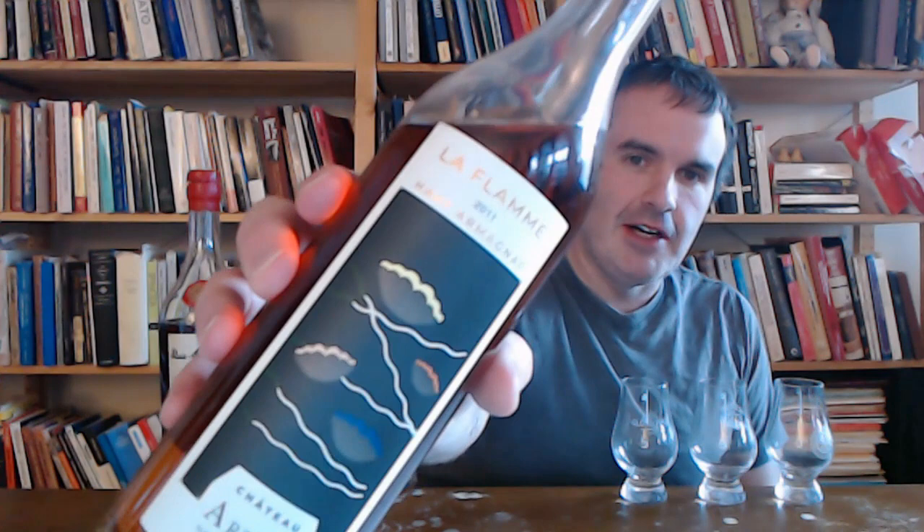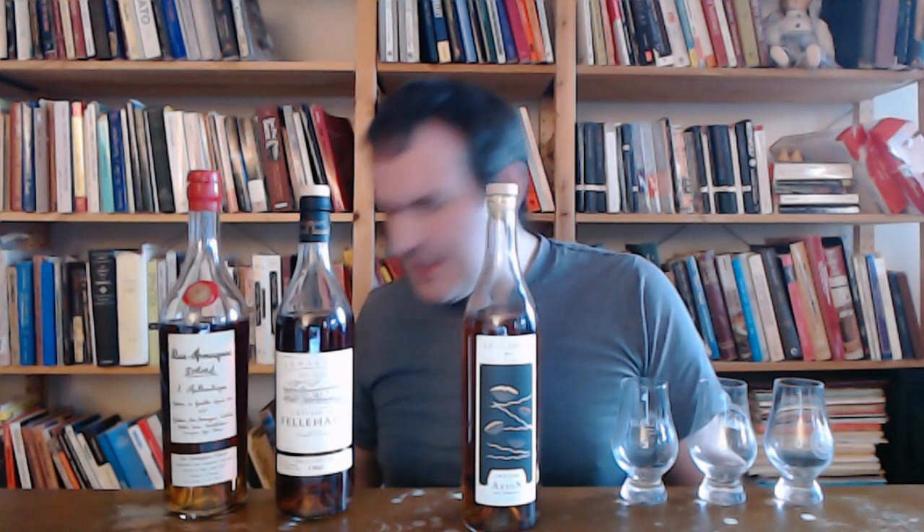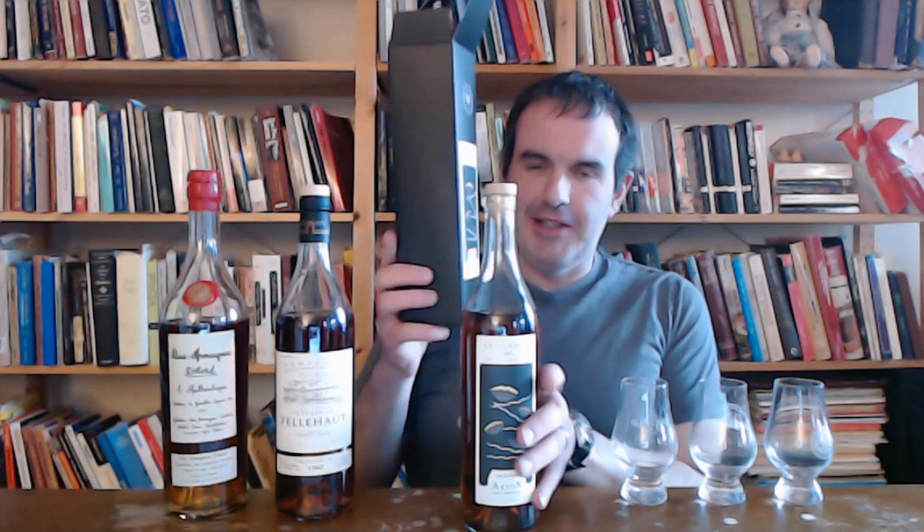And I finally got one. Here we go. La Flamme 2011 from Château Arton. This is one of maybe two or three producers left. The shop gave me the wrong box for this — this is the box for the 2013 and the 2011 doesn't quite fit — but I don't care. I want to try this and tell you all about it, but I also want some competition for it. So why not have a sort of cross-Armagnac head-to-head, with the constant being the price? All three of these cost about a hundred bucks.